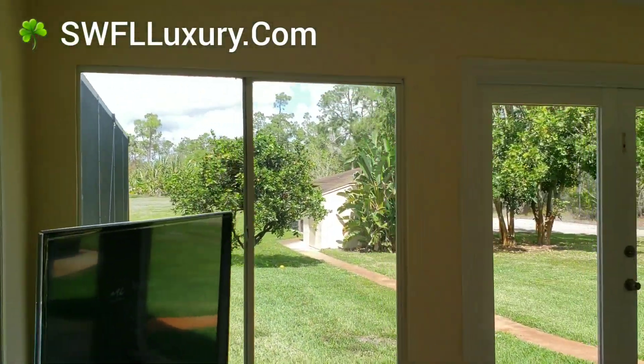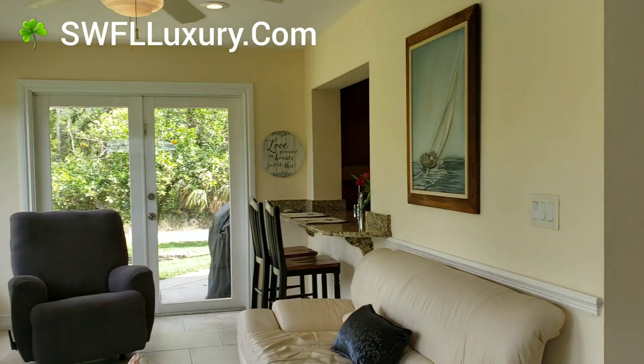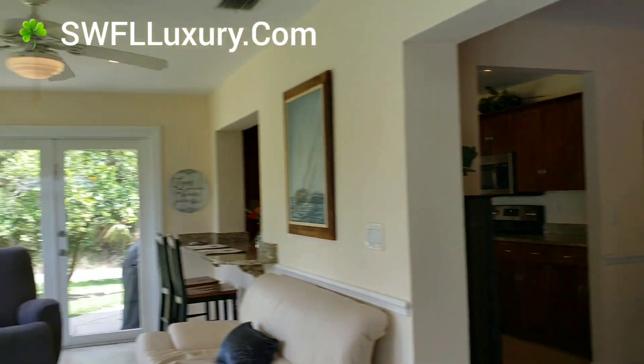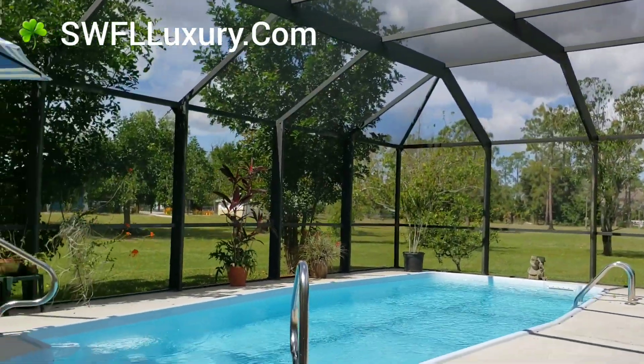This is my favorite room — the Florida room. It's pretty nice, and it takes you through to the kitchen. And then this is the beautiful outdoor space with quite a large pool.